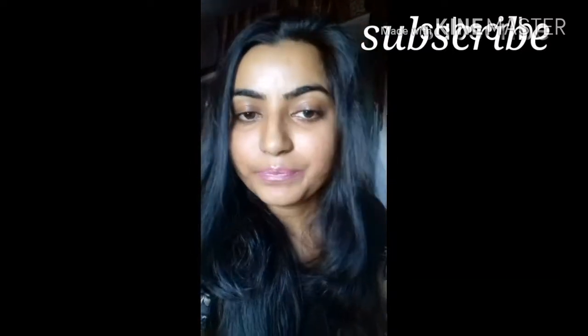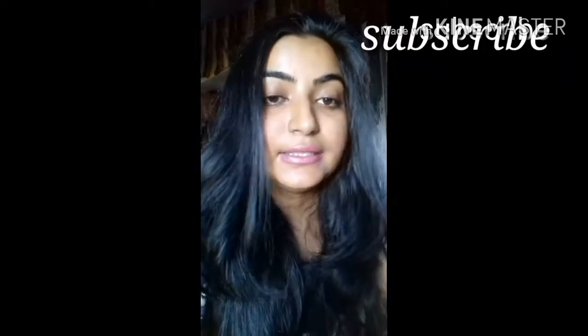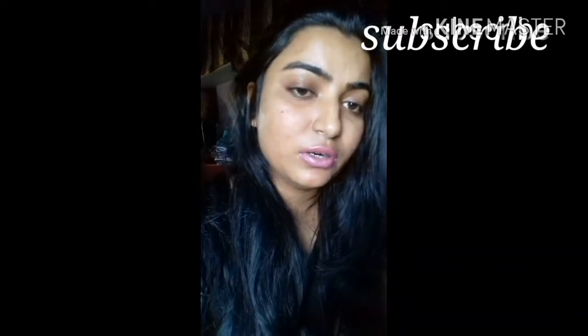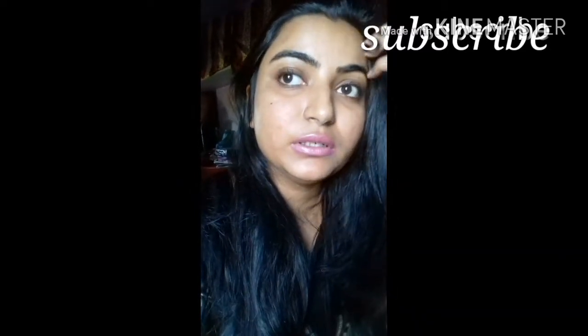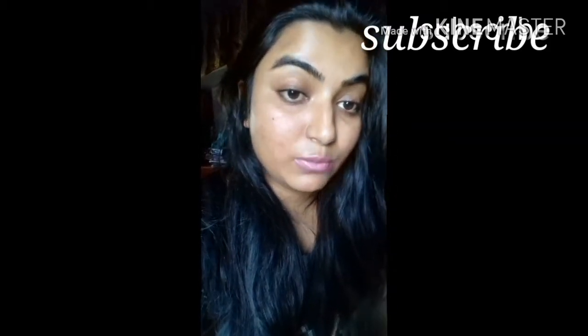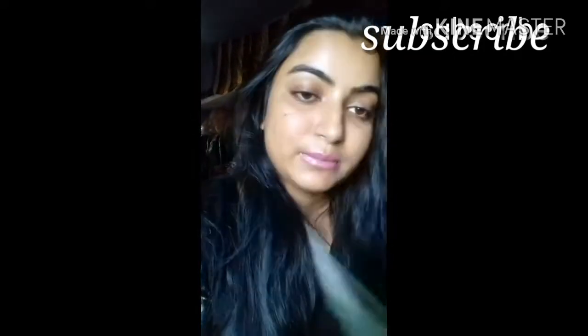After that, we need aloe vera gel. The reason I'm including aloe vera gel as a winter essential is that it works as a miracle — if you don't have any face pack or primer, or even as a moisturizer, you can use it. It's an all-in-one product. This is Patanjali aloe vera gel.